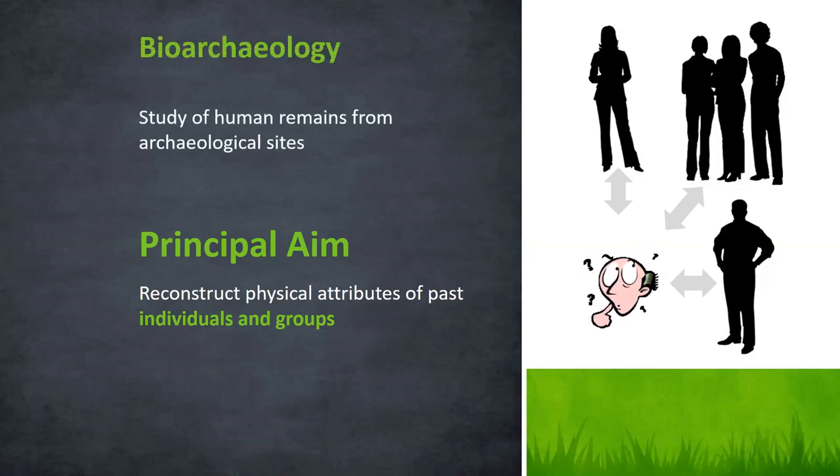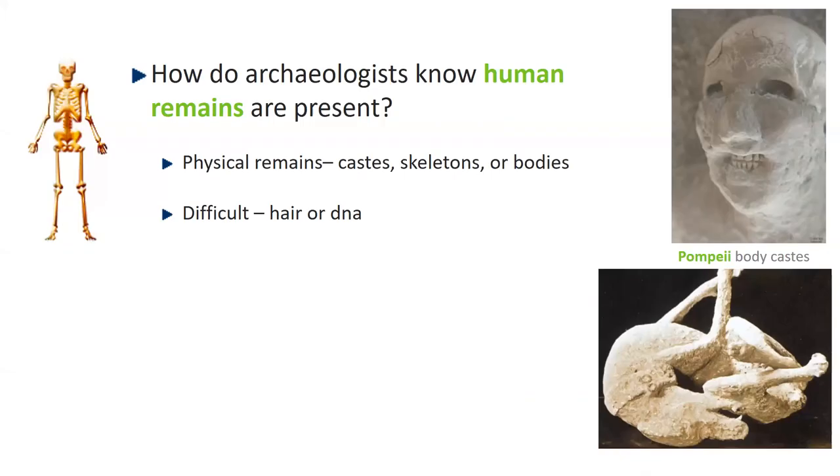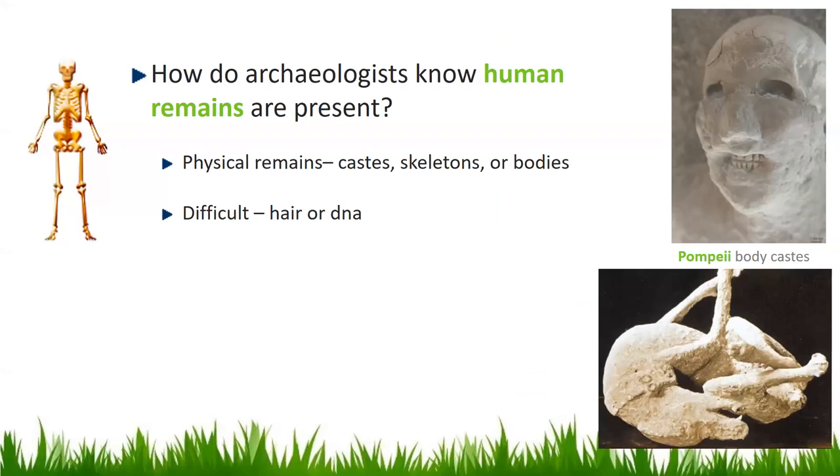Bioarchaeology is the study of human remains from archaeological sites and archaeological contexts. One fundamental question archaeologists are often asked is: how do archaeologists know human remains are going to be present in a site?